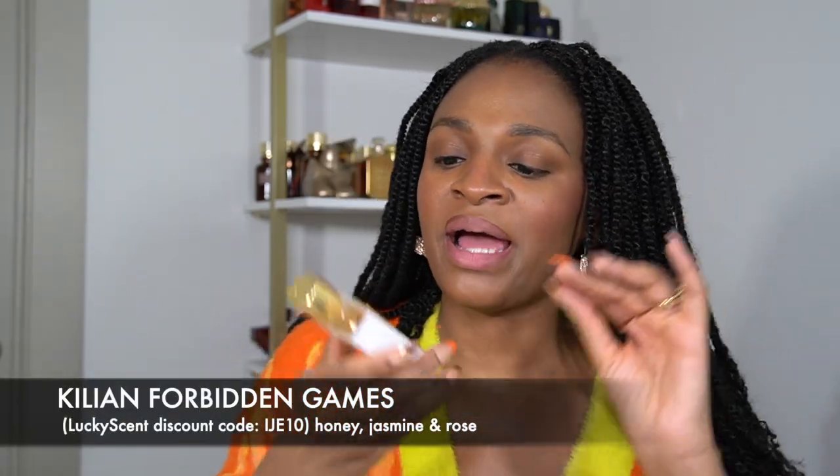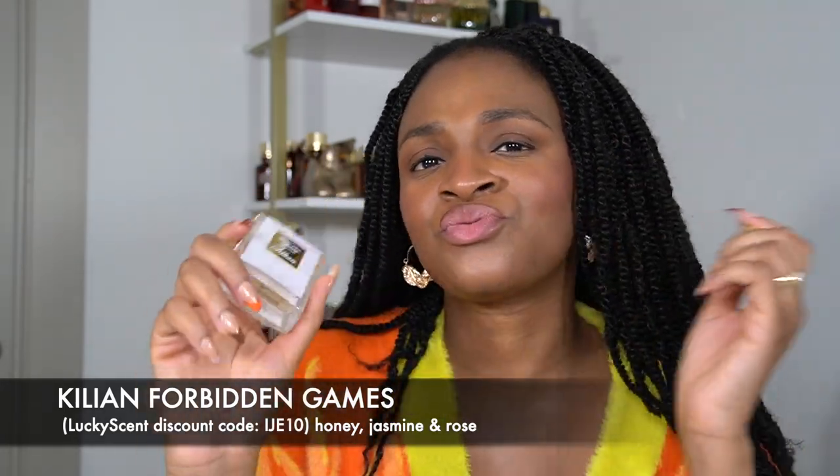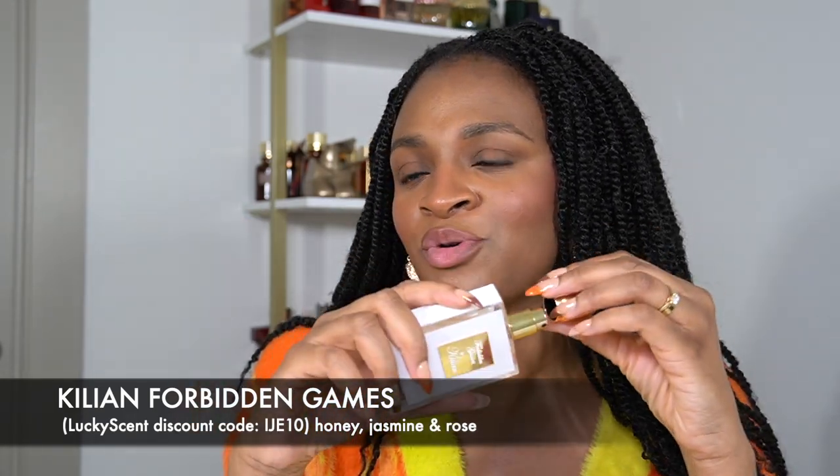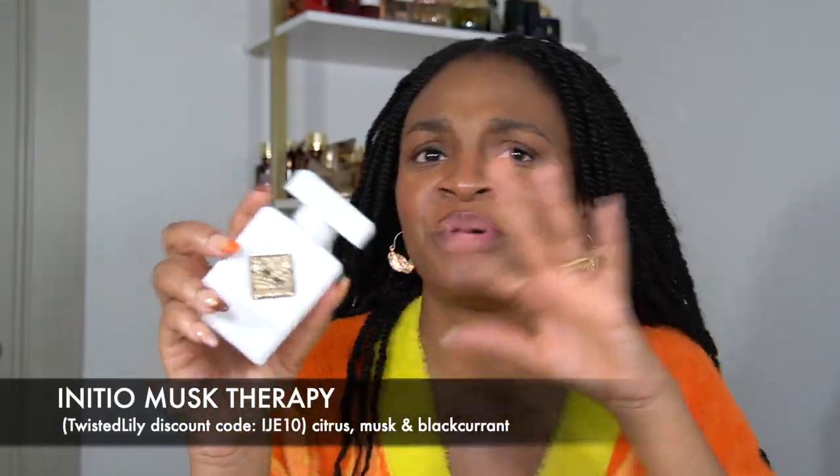We're down to my top five, and these are quite expensive — just FYI. First is Forbidden Games by Kilian, which is actually my favorite Kilian perfume. This is rose, jasmine, and honey — it smells oh baby, it smells sexy AF.